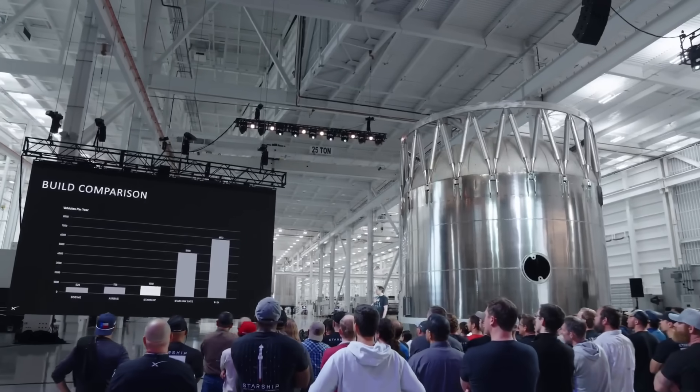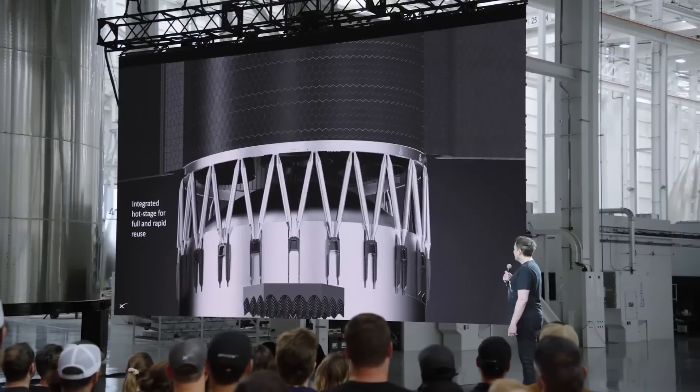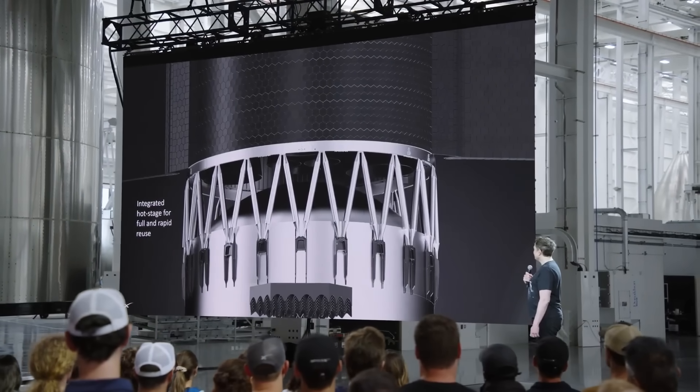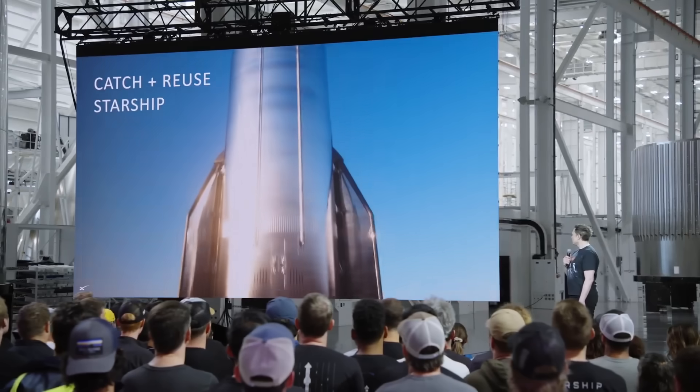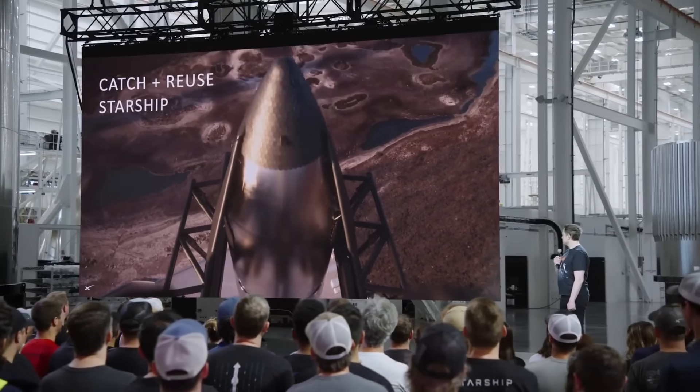Just a few hours ago, SpaceX hosted a presentation on Starship and its role in future missions to Mars. It included quite a bit of new information both on design upgrades for Super Heavy and Starship, but also future launch goals, Mars plans, and even renders. We also got more insight on the schedules the company is trying to hit with future Starship catch attempts and general launch progress.